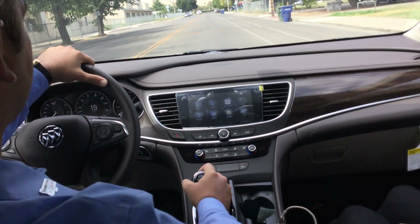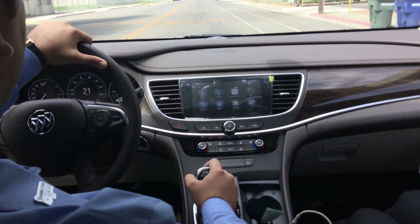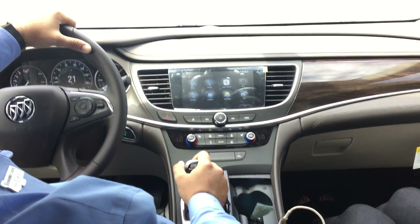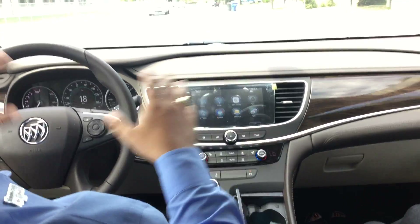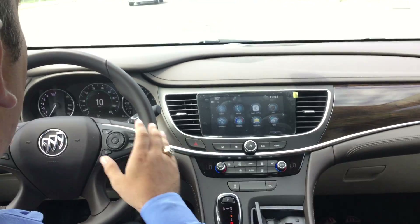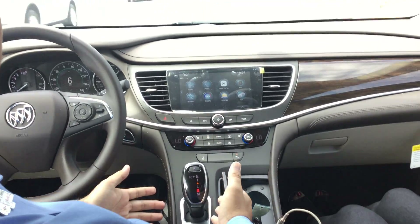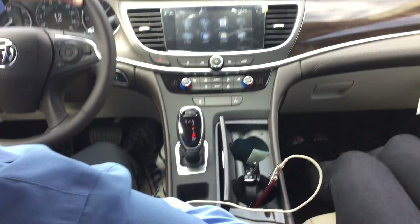This model here has a 3.6 V6 motor in it, so you're going to get about 21 city, 31 highway for fuel mileage on that. But as you can see in the interior too, there's a whole lot of different things going on — from our driver information center to our main radio display, to even the shifter being a different style of shifting as well.